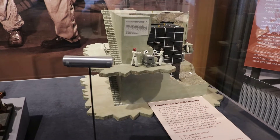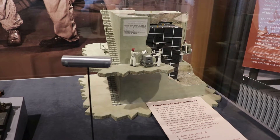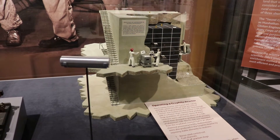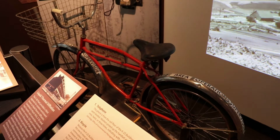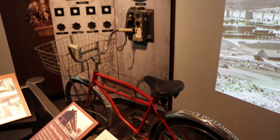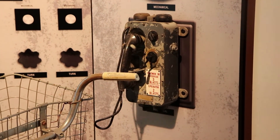That's a replica of the X-10 graphite reactor. The museum does have a day bus tour that takes you to the reactor and other Manhattan Project sites, and I'm going to try to do that another time. Workers used bicycles because the main K-25 building was over a mile long, and that is a phone from the K-25 building.